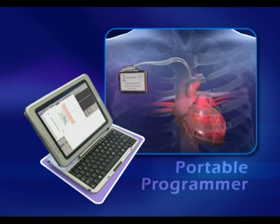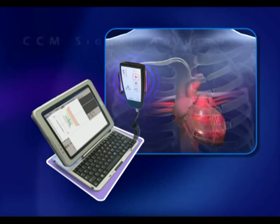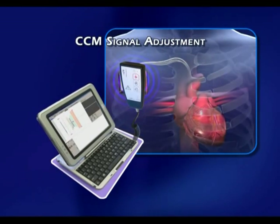A portable programmer controls the implantable pulse generator via a telemetry wand, enabling easy customization of CCM signal parameters.